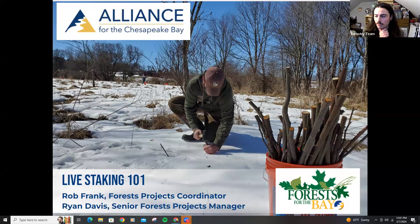Here is our colleague Jim Coffman, also a Forest Projects Coordinator.